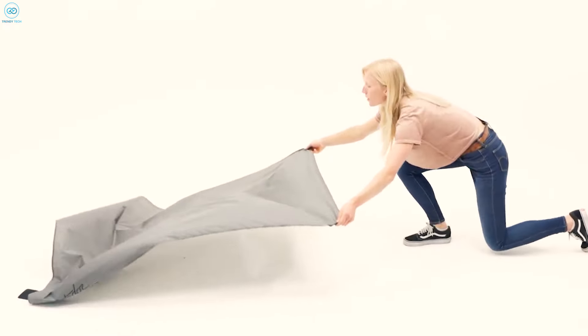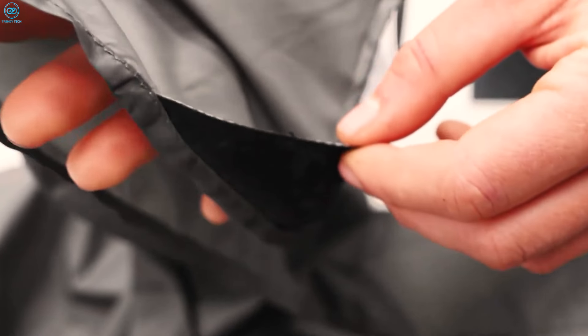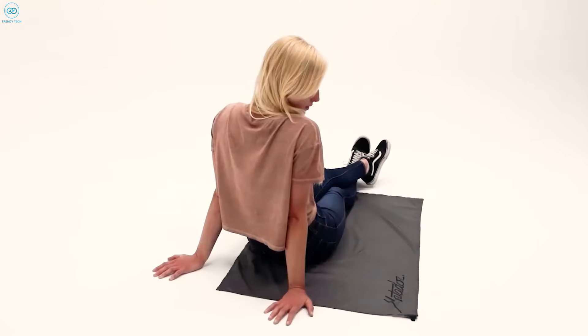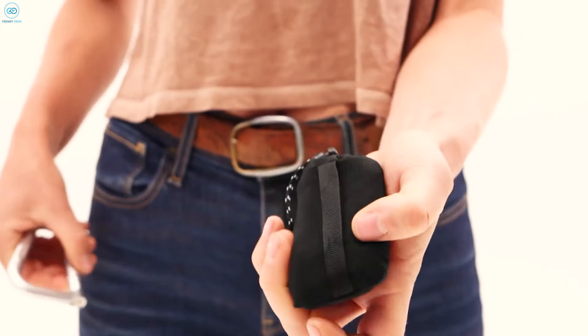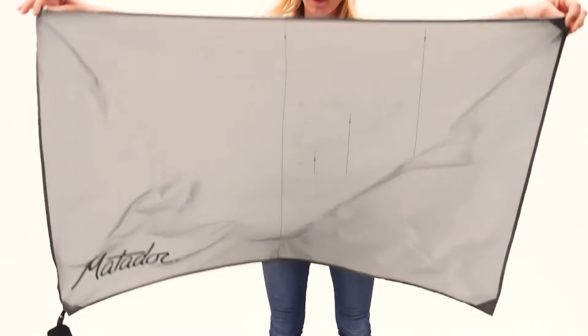The full-size version is ideal for a group of two to four, with integrated stakes and sand pockets to keep it grounded, while the Pocket Blanket Mini is perfect for solo outings or couples and comes with a removable stuff sack and handy hang loop. Both come in several colors, so you can stay stylish and comfortable in any setting.